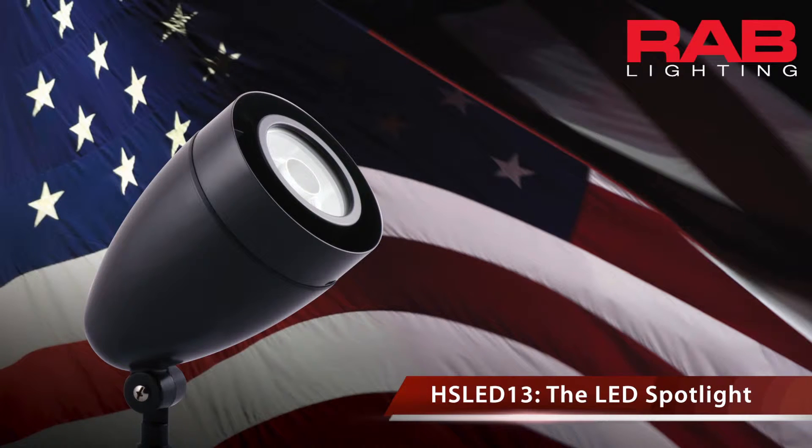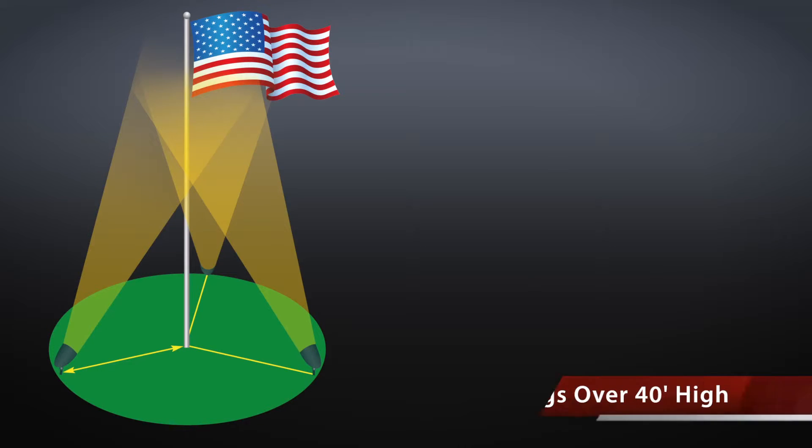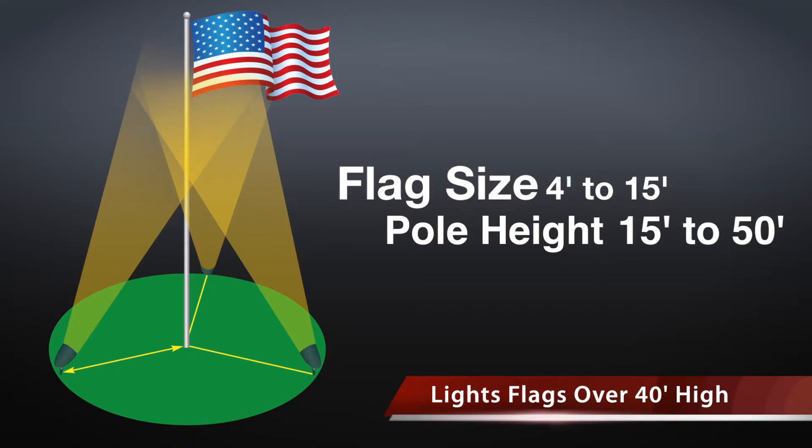Introducing the HSLED13, the LED Spotlight from RAB Lighting. The HSLED13 packs serious punch and is capable of lighting flags over 40 feet high.